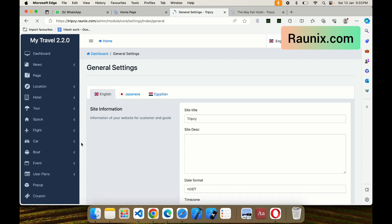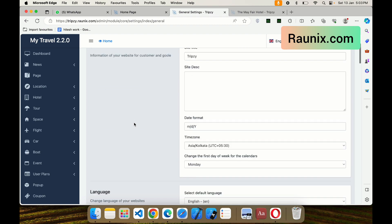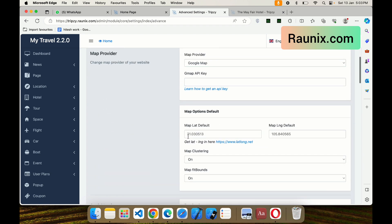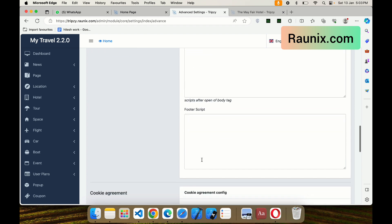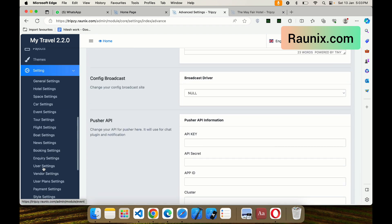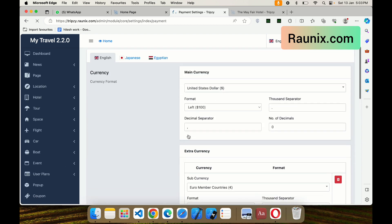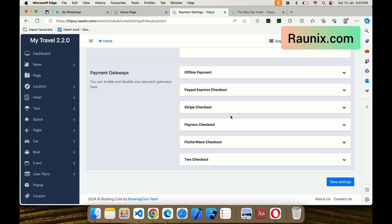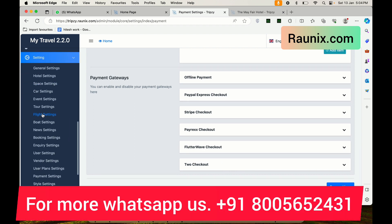If you want to build a complete website and application like this — where people can book hotels, spaces, cars, and much more — contact our team directly, the number is showing on the screen. In this combo, you get a complete website, a complete admin panel, a hotel owner panel, an Android app, an iOS app, complete source code, and one year of free technical support. You also get all online payment options like PayPal, Stripe, Flutterwave, Razorpay, and much more.